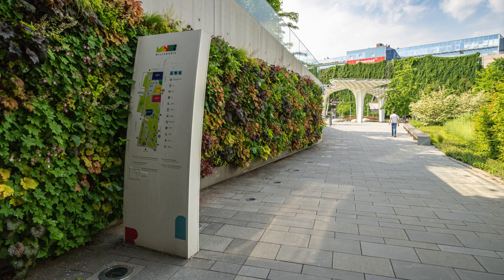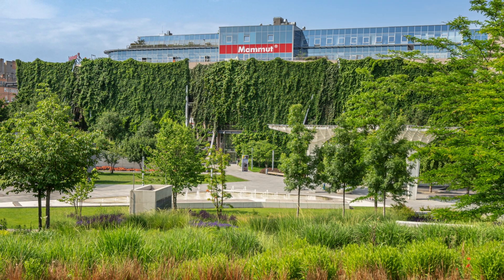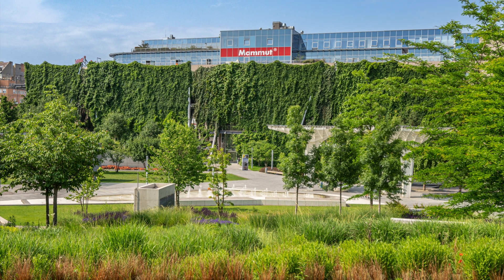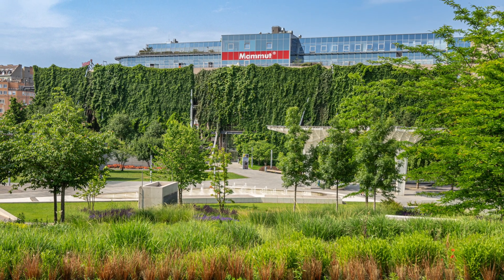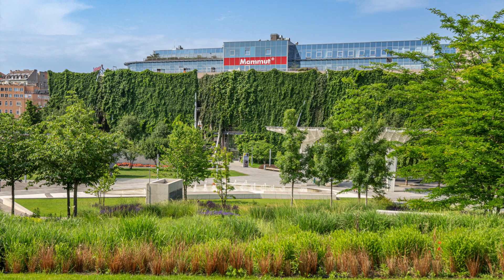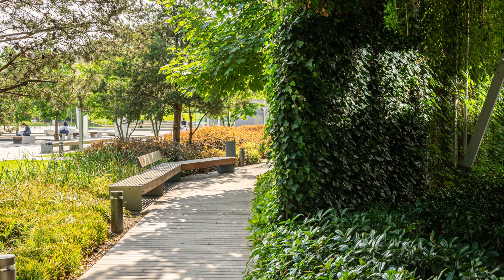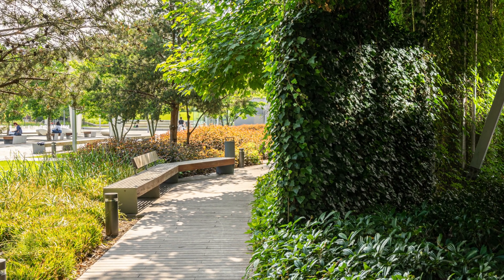Its high-tech irrigation and nutrient management system and its structural solutions are unique in Central Europe. The walls provide habitat, nesting place, and food resources for small bird species and pollinators, and the biological activity in the area has more than tripled with the construction of the park.